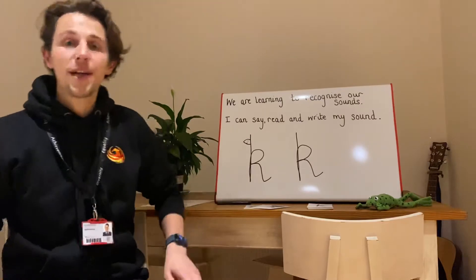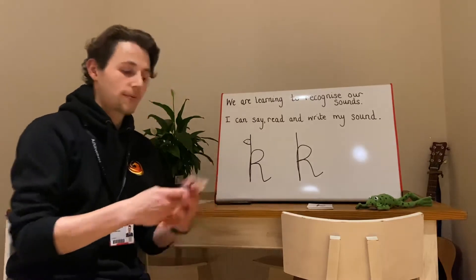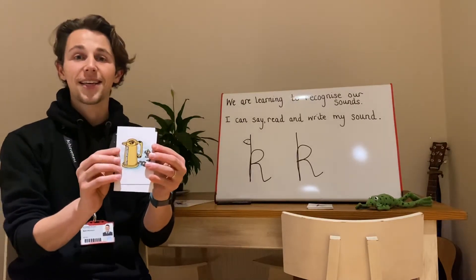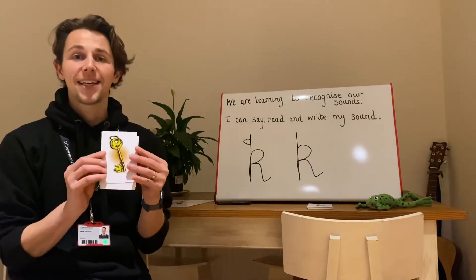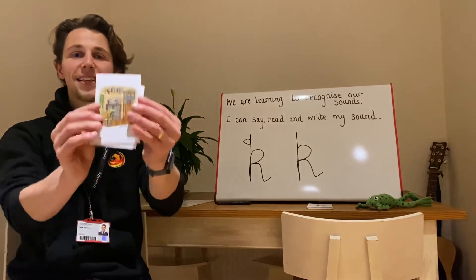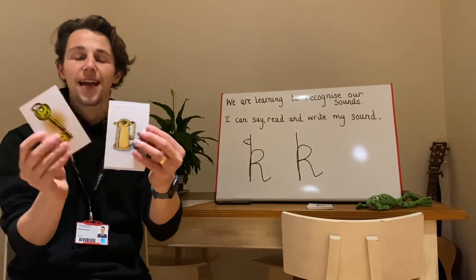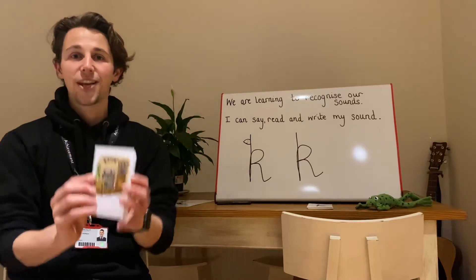Let's have a look at some pictures that are all starting with our sound. K. Kite. K. Kettle. K. Key. K. Kitchen. Kite. Kettle. Key. Kitchen. Good job, everyone.